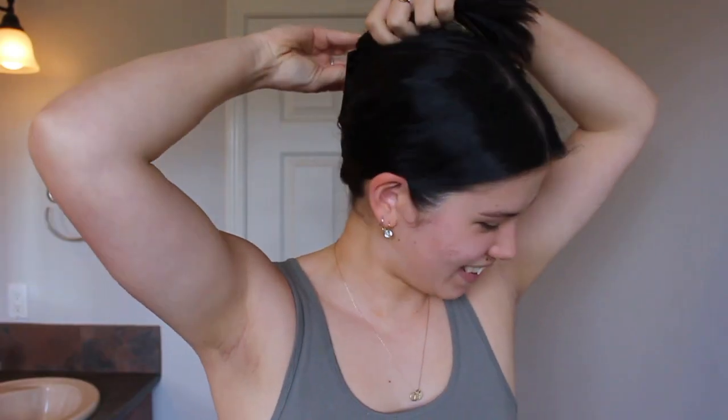I wish I was that person that looked really glamorous when I did my skincare — hair down and everything. I can't do that. I need to have everything pulled back. Tucking my hair behind my ears is not enough. I'm going to start off by clipping my hair back. We're gonna be like a trendy little influencer here with this big claw clip.